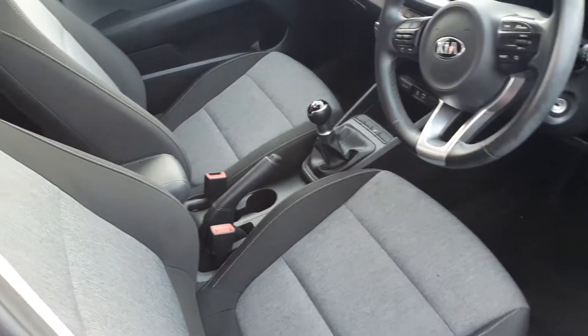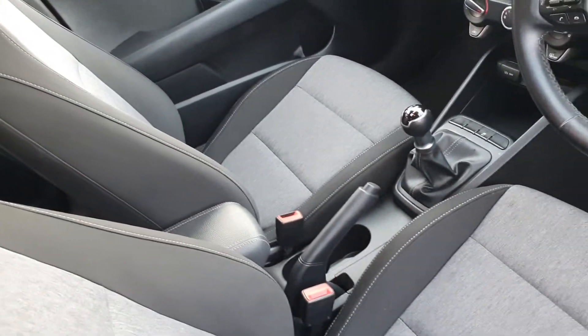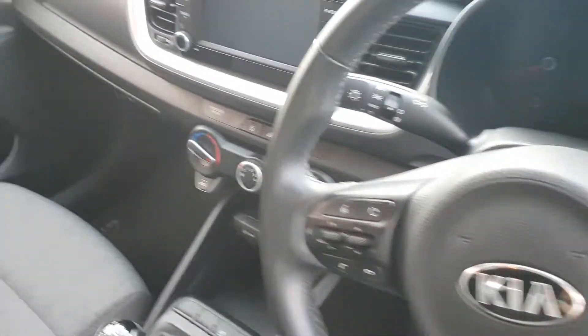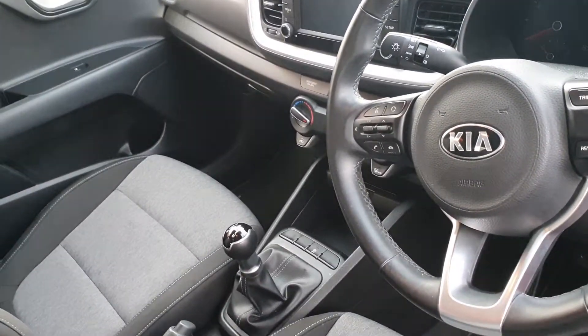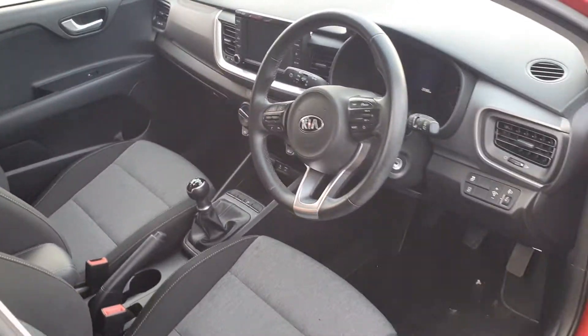Beautiful 2 tone cloth interior finish on this car, as well as our multifunctional steering wheel, 7 inch touchscreen and Apple CarPlay and Android Auto connection, as well as Bluetooth connectivity on screen as well.